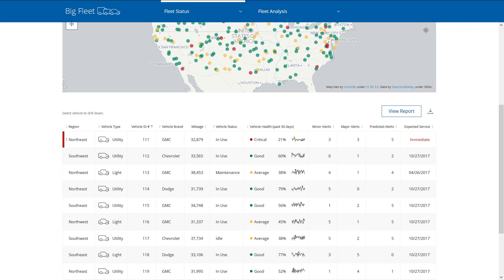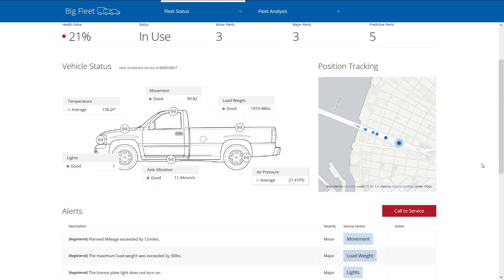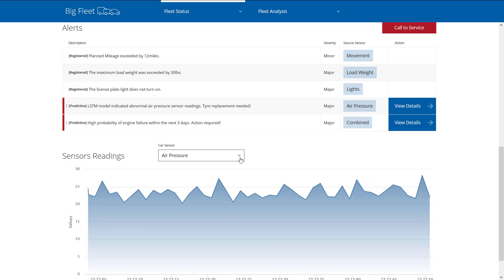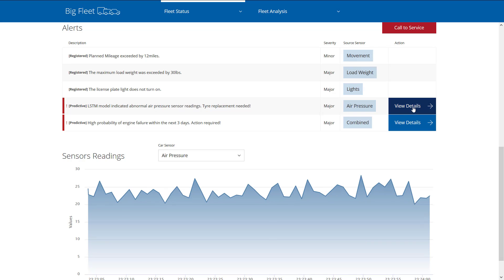We have several sensors on this vehicle that are all collecting data points: payload, tire pressure, axle vibration, headlight status, engine temperature, and speed. Looking at the real-time data is great, but to understand the health of the vehicle, I need to look at the data over time — in this case, several days.